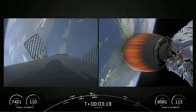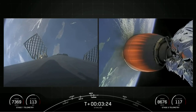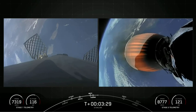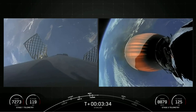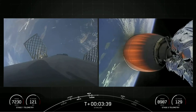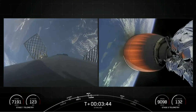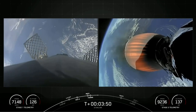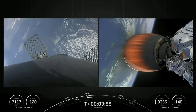As a reminder, on the left-hand side of your screen is Falcon 9's first stage making its way back to Earth, and on the right is the second stage carrying our 51 Starlink satellites. Reusability is the key to our success here at SpaceX because it allows us to reuse the most expensive parts of the rocket multiple times, driving down the cost of access to space.